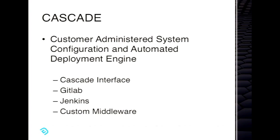So Cascade stands for Customer-Administered System Configuration and Automated Deployment Engine. What we came up with is an interface that is the front end to Jenkins, GitLab, and Ansible on the back end. We have written this application as a Node front end that gets your requests and then pushes things around depending upon what you tell it to do.